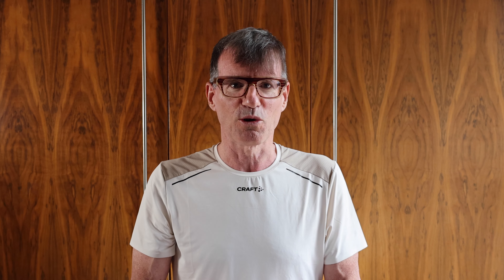Hey there, welcome to Old Man Runner. Today I'm going to make a video about shorts. I recently bought an iPhone 12 Pro Max and this has affected my short wearing strategy. So I'm going to review a variety of them and finally I'm going to see which ones I can recommend.